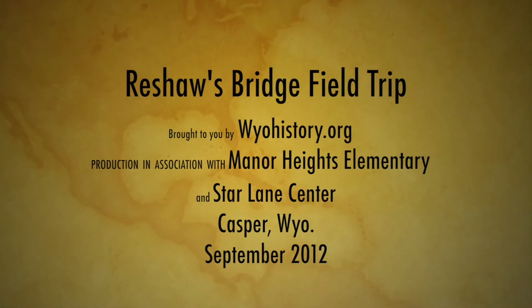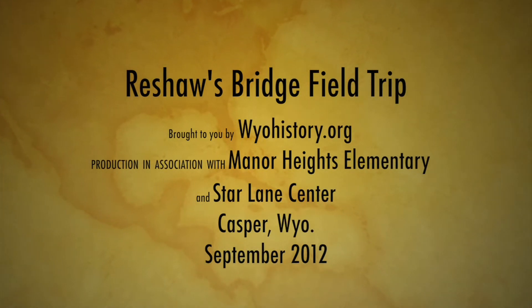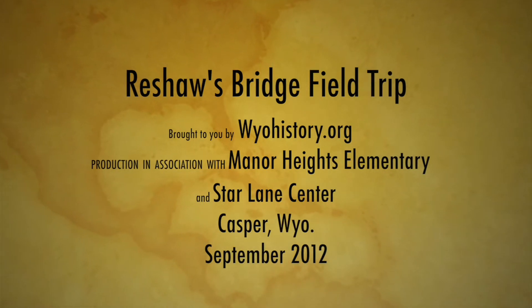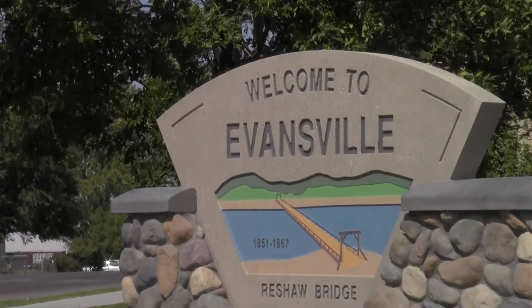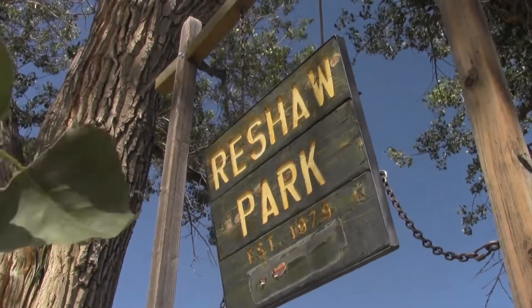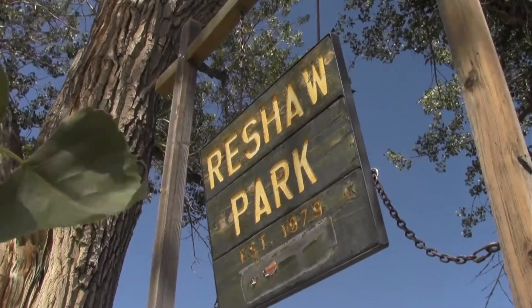In September 2012, 3rd grade students from Manor Heights Elementary School visited Reshaw's Bridge in Evansville, Wyoming, near Casper. The bridge is a replica of the bridge that took tens of thousands of Oregon Trail travelers across the North Platte River here in the 1850s.